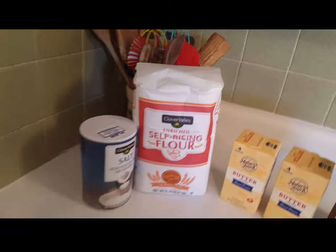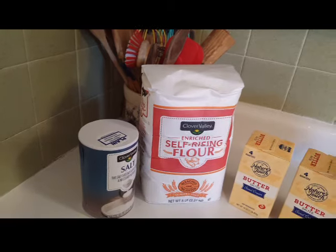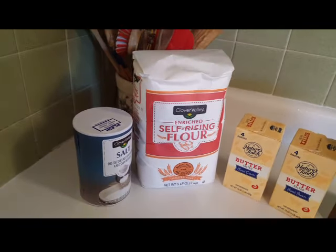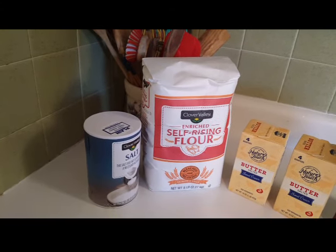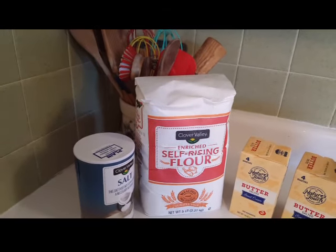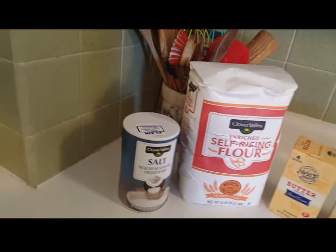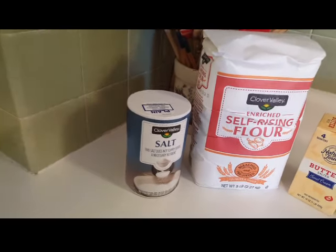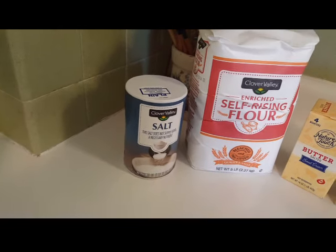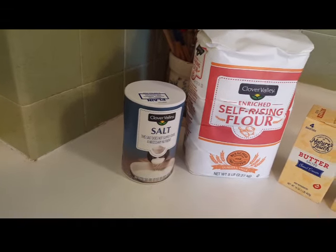I bought five pounds of self-rising flour at Dollar General, and that was $3.25. I have not had self-rising flour in so long I don't even remember the last time I had it — it's something I do like to keep around. So I got that for my pantry, and I bought some plain salt — not iodized, just plain — because sometimes when I'm doing a little bit of canning or brining, I need plain salt. That was $0.95 at Dollar General.